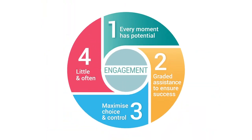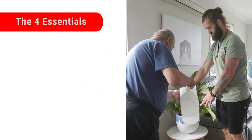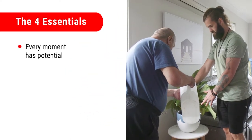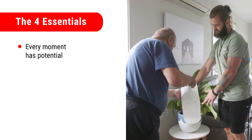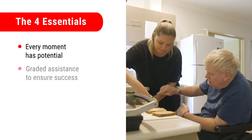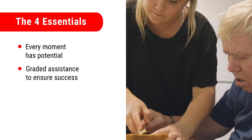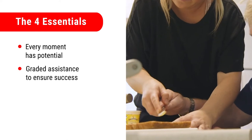There are four essential elements of active support. They help to think about active support and put it into practice. The four essentials are: every moment has potential — using the everyday opportunities for a person to be engaged; and graded assistance to ensure success — providing the right type and amount of assistance.